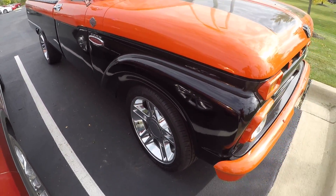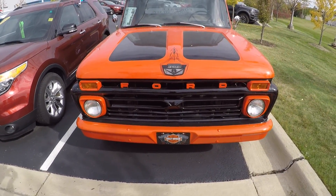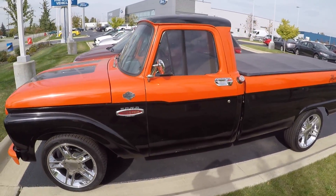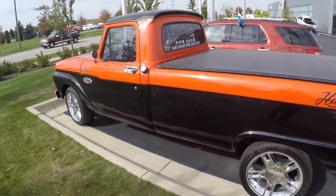If you're interested in buying this, come down to Spirit Ford in Dundee, Michigan. I'll put all the info in the description. This is one sweet truck. Please remember to like the video and share, and as always, have a great day.